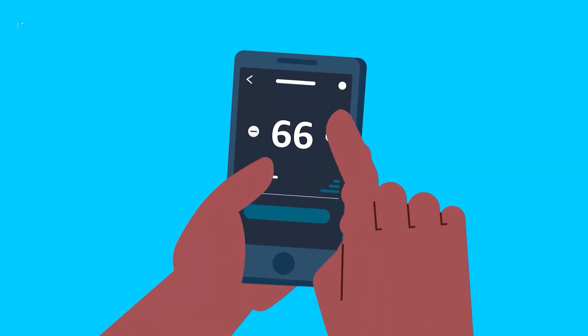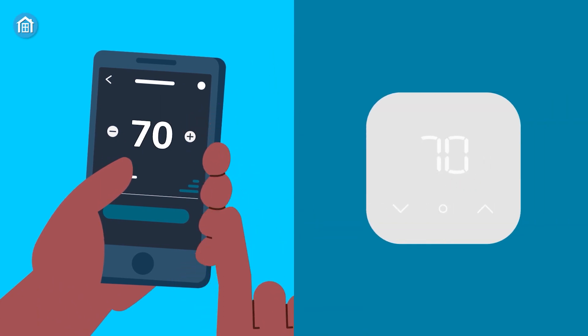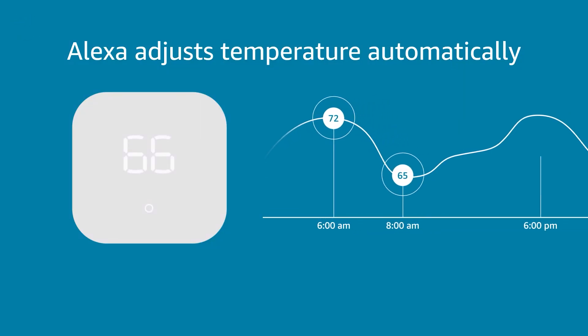In addition to its easy-to-use features, the Amazon Smart Thermostat is also designed to help reduce your energy usage, making it an eco-friendly choice for your home. Upgrade your home with the Amazon Smart Thermostat and experience the perfect temperature with ease.